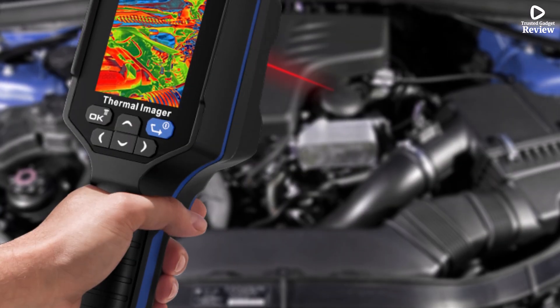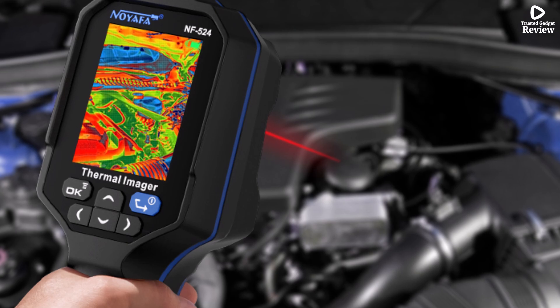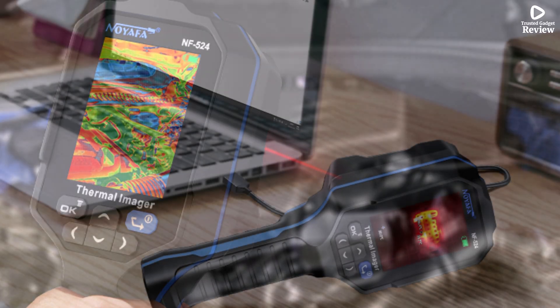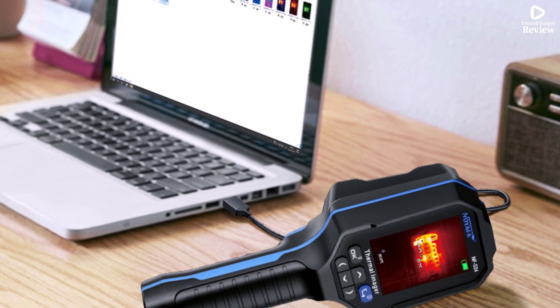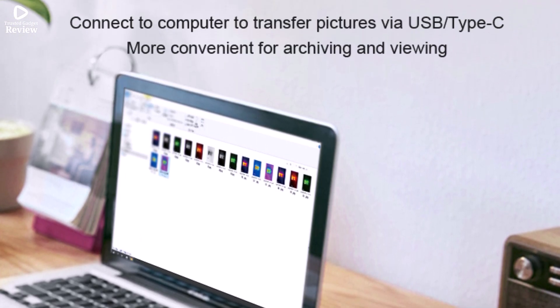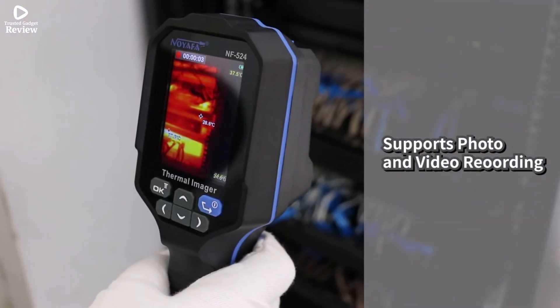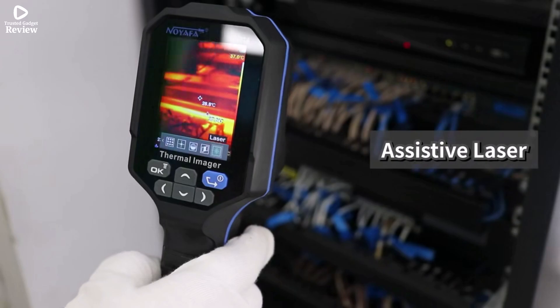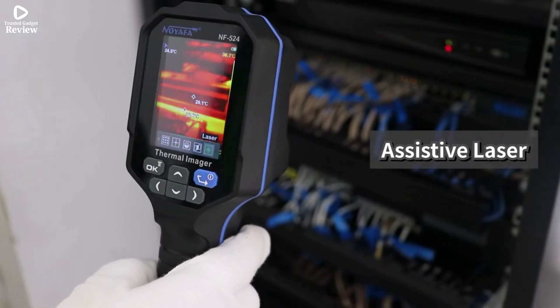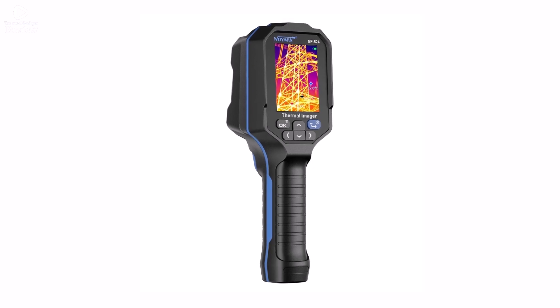Certified by CE, FCC, ROSE, and KC, the NF-524 meets international standards for safety and quality. Whether you're a technician, electrician, or a home repair enthusiast, this tool makes identifying hidden issues faster and more efficient. Overall, the Noiafa NF-524 is a great-value thermal imaging camera that combines performance, portability, and ease of use — perfect for everyday inspection tasks.